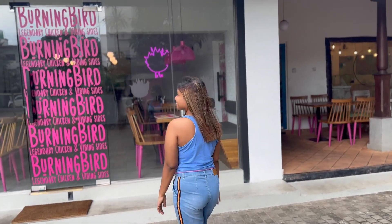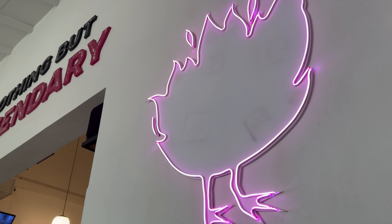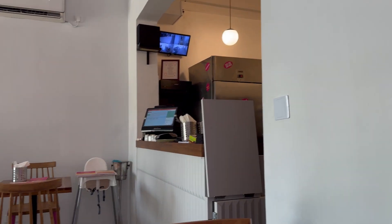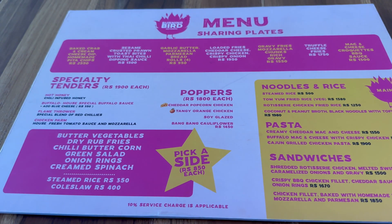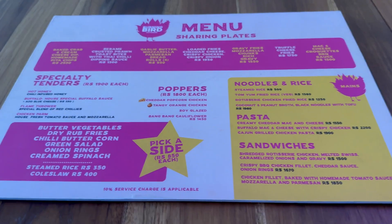Hi guys, welcome back to my channel. Today we have a restaurant called The Burning Bird. It is in Colombo 7. It's a foreign concept — they have all the color combos and everything is really cute and up to a really high standard.